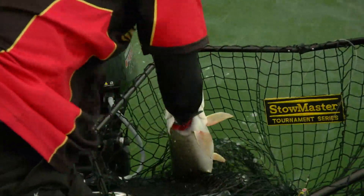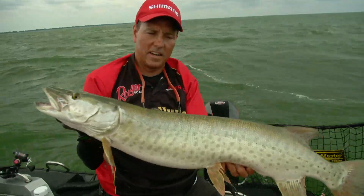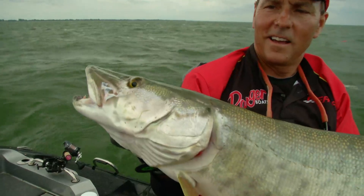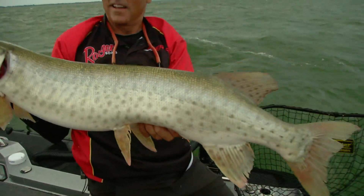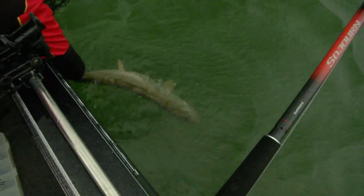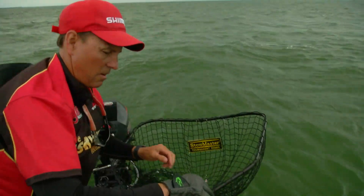Oh yeah — oh nice, beautiful, real nice. That's a nice little Lake St. Clair lunge. Beautiful, pretty. See ya.